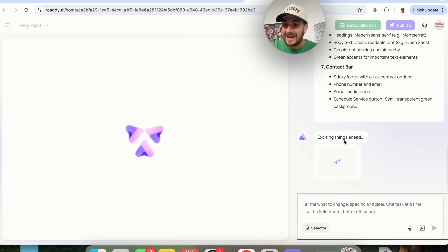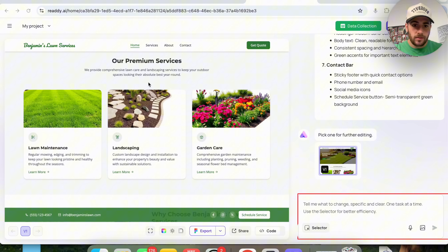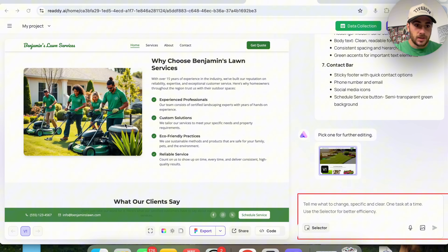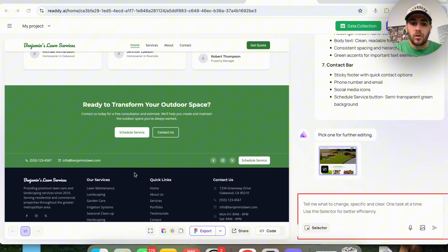If we wanted to edit anything about the plan, we would have clicked on edit. Now in just a few seconds, this goes through and creates it. Once done, if we scroll down, this built us the exact website we wanted — including AI-generated images, client testimonials, and all of that content.